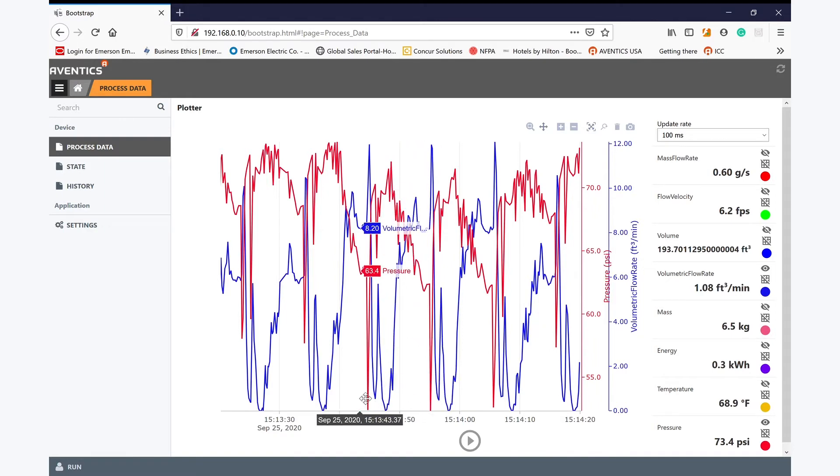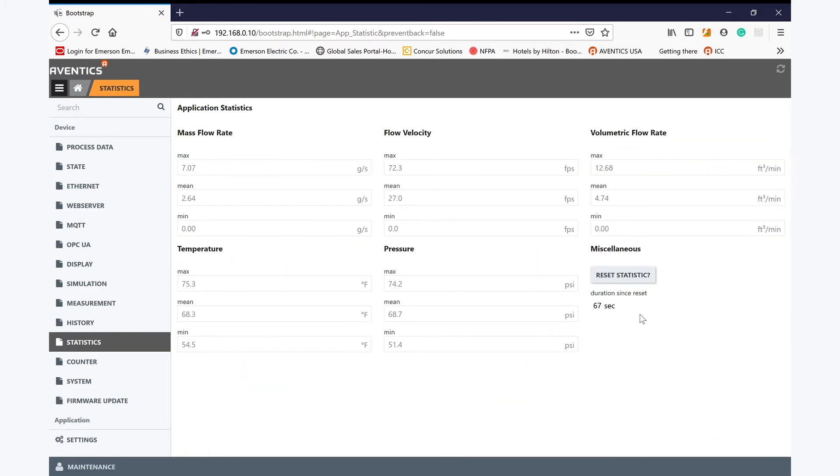We can see the air usage on the display of the AF2 as the equipment is being used. And we can also use the web server to capture information and really start to understand the nominal air usage over a machine cycle. This information is also captured in the statistical data, again helping understand our nominal air usage.